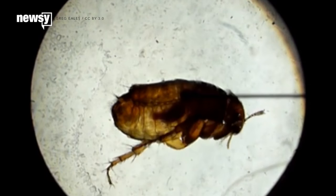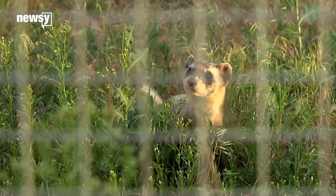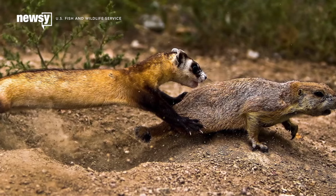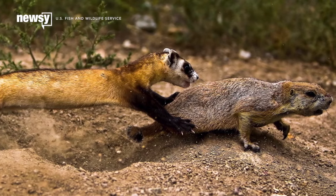The animals have a problem with plague-carrying fleas, and infected prairie dogs can be fatal to the region's endangered black-footed ferrets, which depend on prairie dogs for food and shelter.